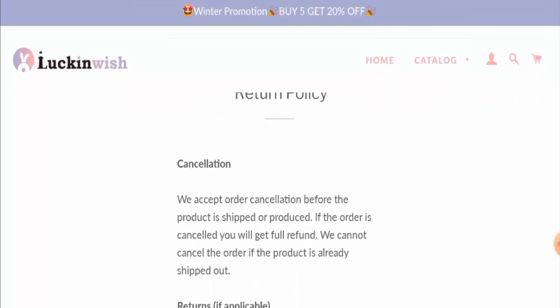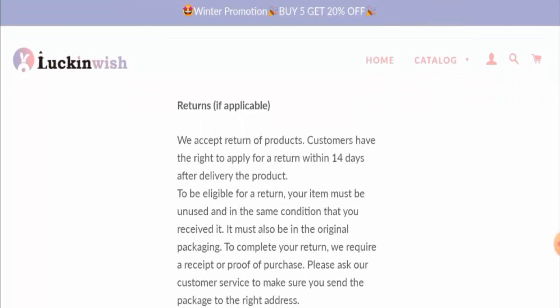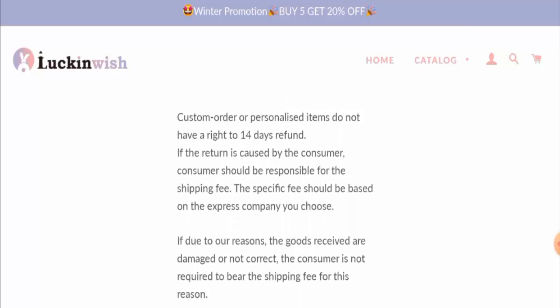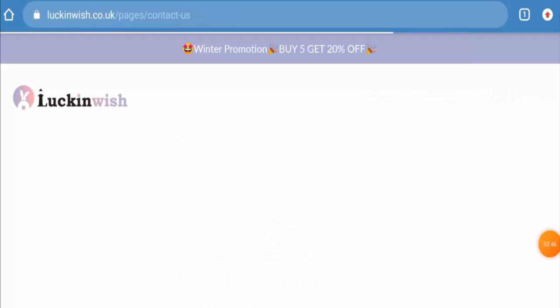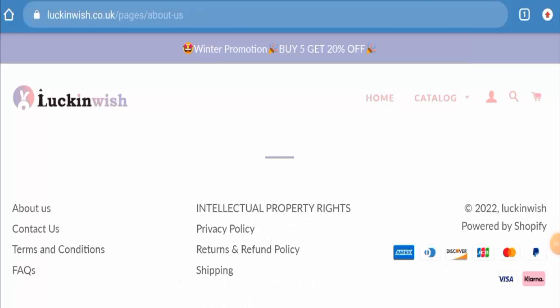Next, we will check their return and refund policy. If you want to return your product, you have 14 days. Once approved, your refund will be sent to your original payment method within a certain amount of days. Do comment about your experience with returns or refunds of the product.